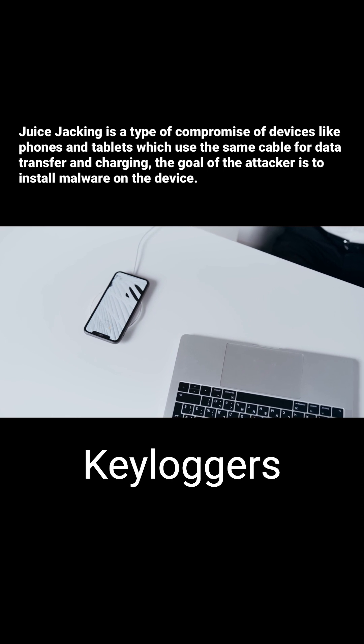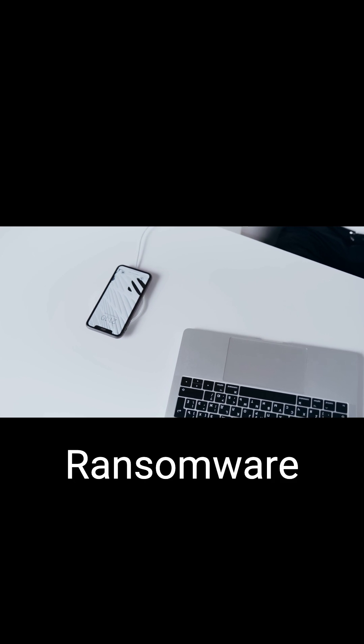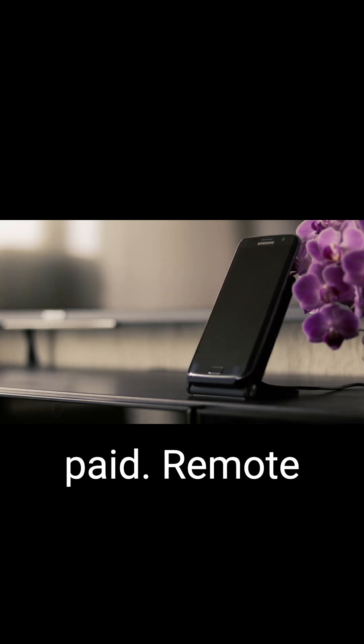Keyloggers are a type of malware that records every keystroke made on the device. Ransomware is a type of malware that locks the user out of their device or encrypts their data until a ransom is paid.